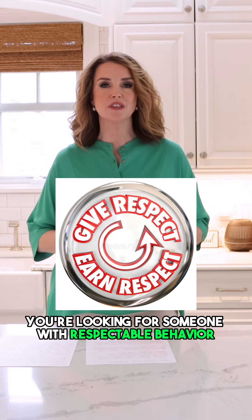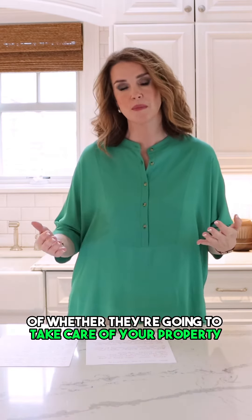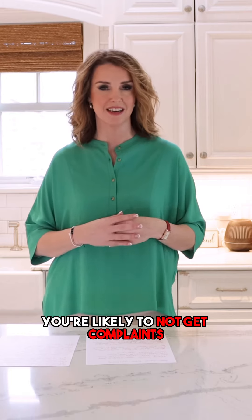Tip number four, you're looking for someone with respectable behavior, because that's usually an indication of whether they're going to take care of your property and how they're going to treat the neighbors. If you have a good tenant who respects the property and the neighbors, you're likely to not get complaints.